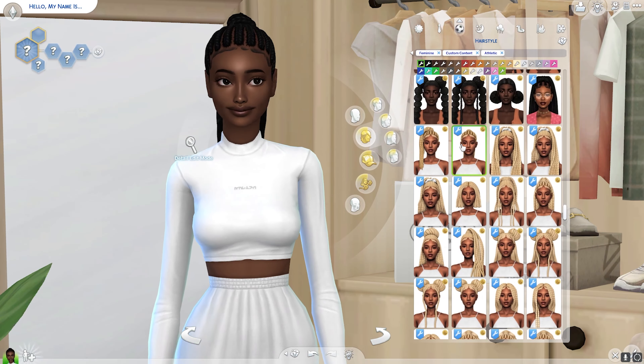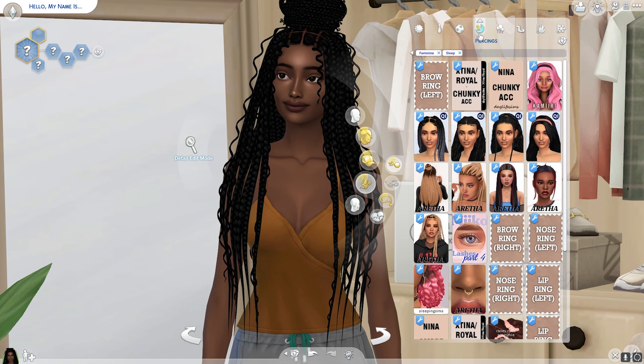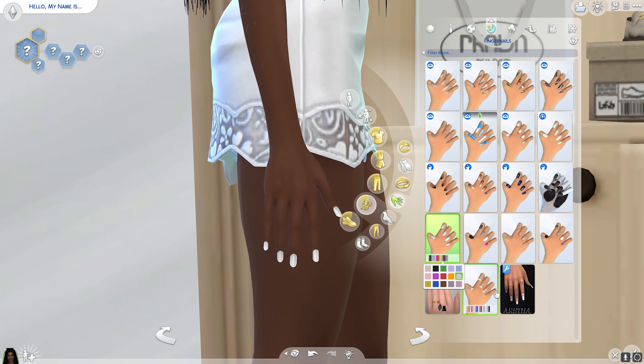Of course I had to put her hair up for the workout look, but I made it a little different — it wasn't curled. We just put her hair up because we're going to work out. We're cute regardless, but you're not going to curl your hair to go work out.